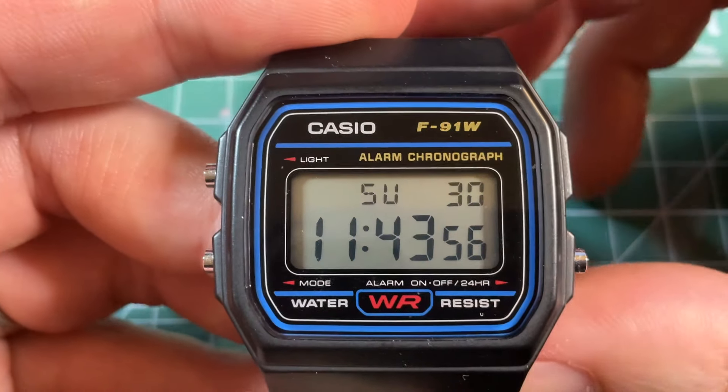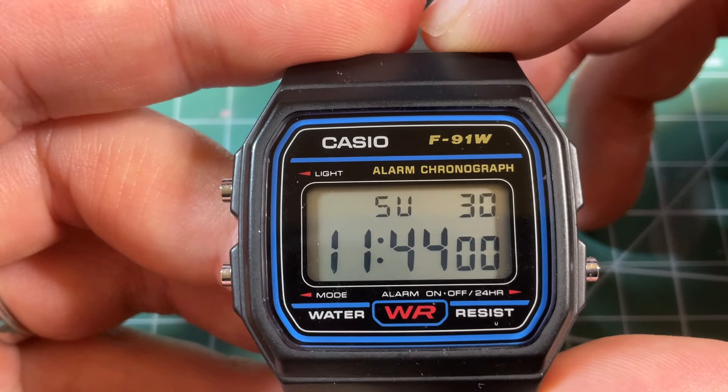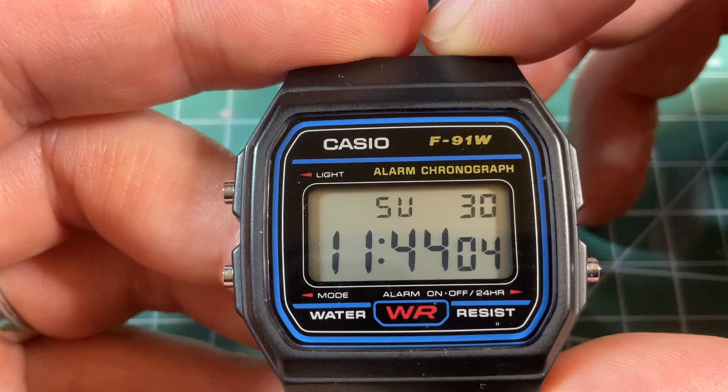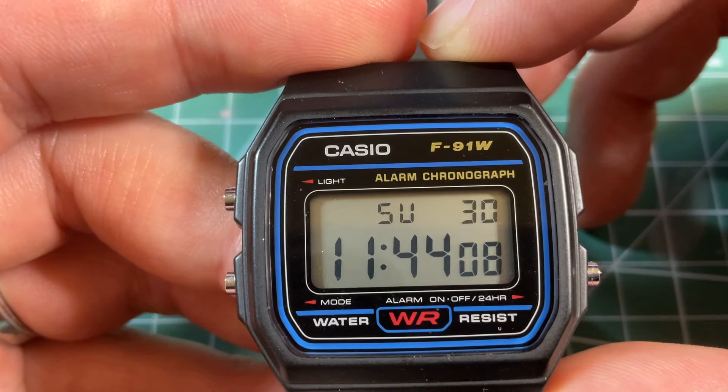Hi all, today we'll take a quick look at each of my 12 Casios and point out one cool unique thing about each one of them. I do have individual reviews of these watches on my channel if you want to know more, as I will go through these watches pretty quickly.